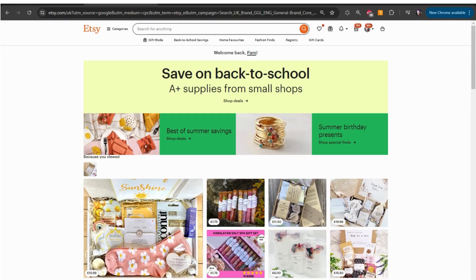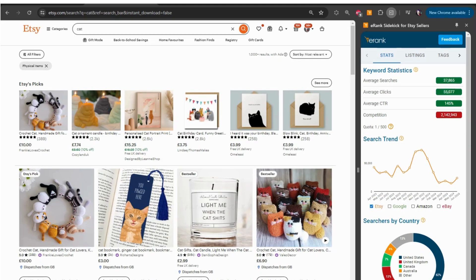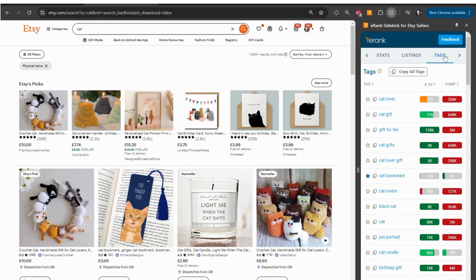Now when you're browsing on Etsy, you'll see your Sidekick turn orange. This means that Sidekick has something to show you on the page — click on it for it to spring into action. For example, on any search results page on Etsy, you can see the stats for that keyword, and in the other tabs you can see details of the listings on that page, the tags of listings, and even the shops.